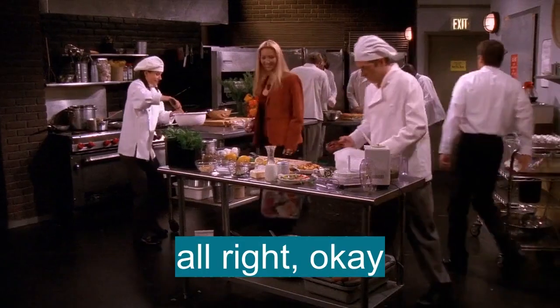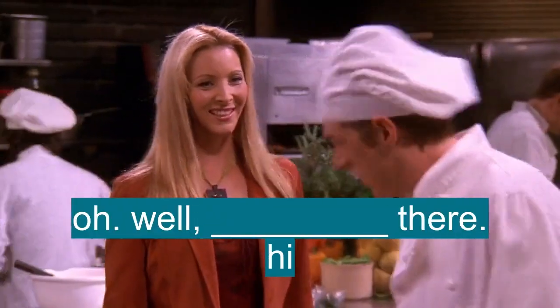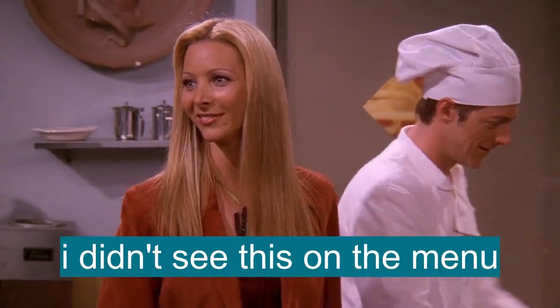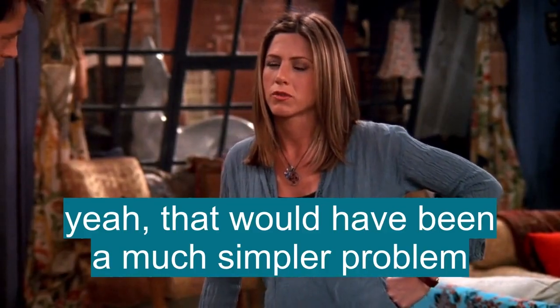I'm going to go! Oh, hello there. I didn't see this on the menu. Yeah, that would have been a much simpler problem.